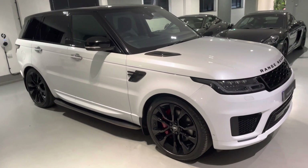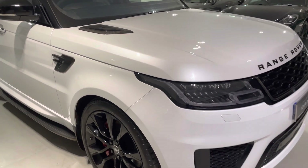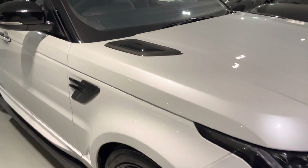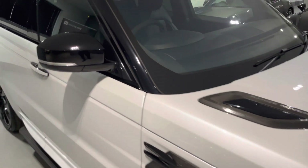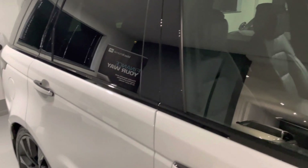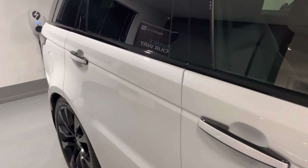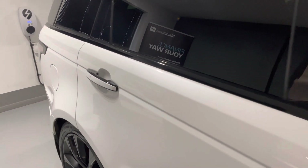This car is presented in the sought-after combination of Mirabel White Pearl exterior paintwork with full black heated and cooled front seats with 16-way adjustment, which is an option on this vehicle. The rear is also heated, with 4-zone climate control. We'll have a look at the interior shortly.